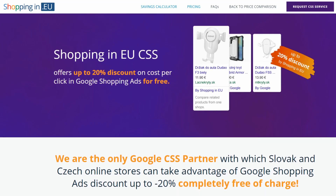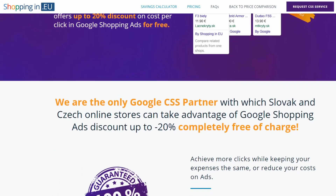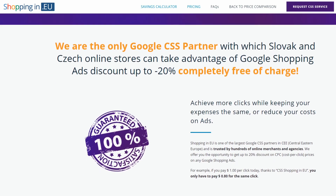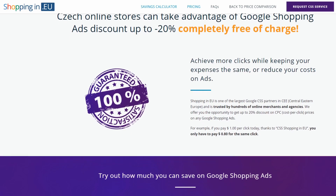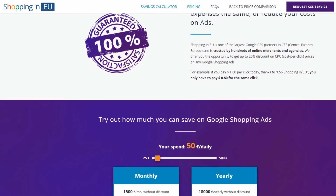In Blue Winston, we opened a new CSS service called Shopping in EU. In this video, we will show you how to get a 20% discount on Google Shopping as a CSS partner. Besides that, we will talk about the Google CSS program and we will show you why we are the best CSS partner for you.